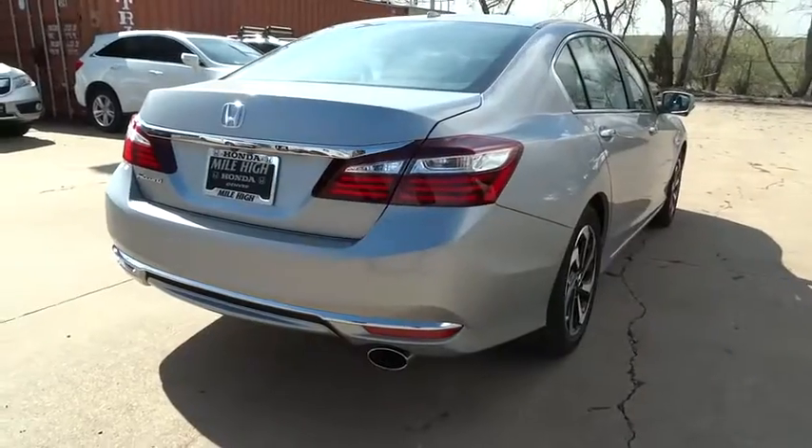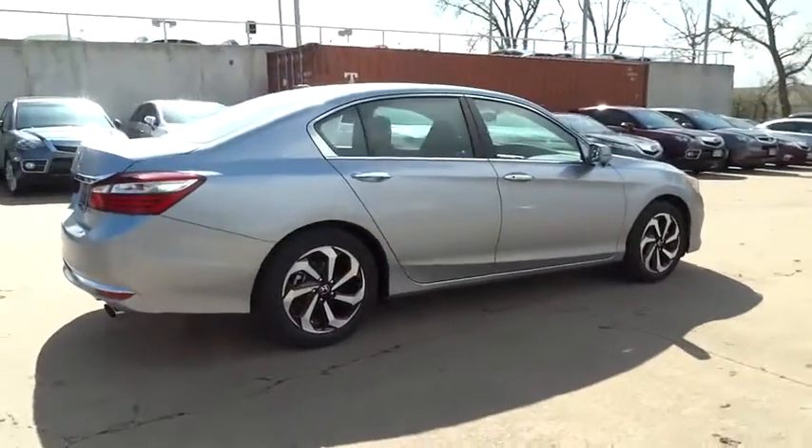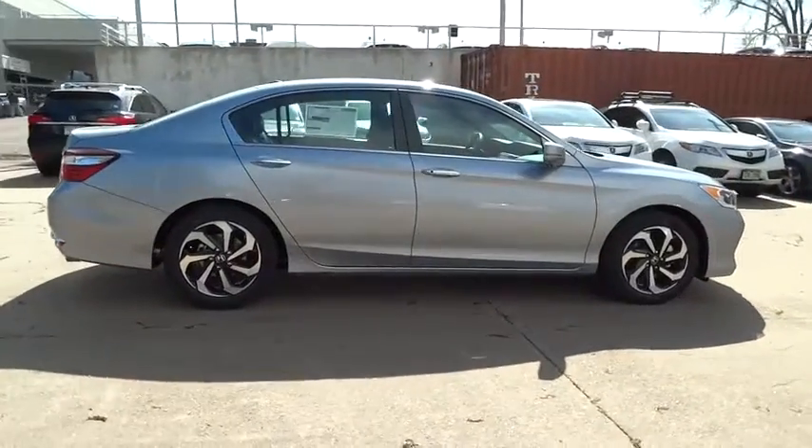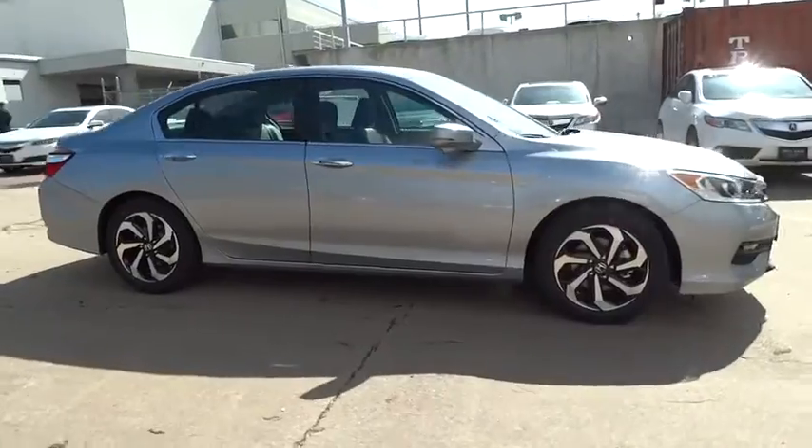Moonroof. Leather wrapped steering wheel. Bluetooth. Power steering. Adjustable steering wheel. Cruise control. Aluminum wheels. Keyless start. Four-wheel disc brakes. Floormat. Auto-dimming rearview mirror.